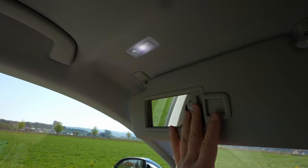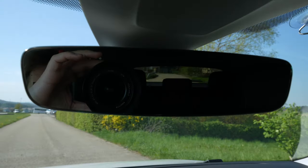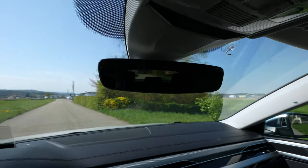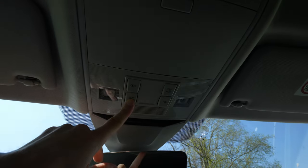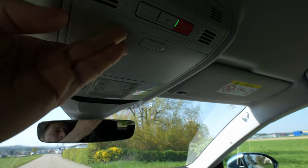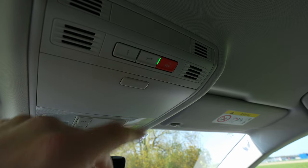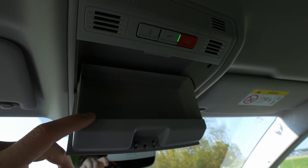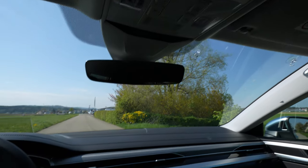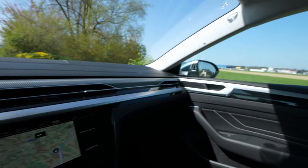Up above there's a grab handle, a center mirror with tiny edges that looks gorgeous, LED lights on the roof, a sunglasses holder, and an SOS button. I like that they still kept the sunglasses holder. That was almost all of the car.